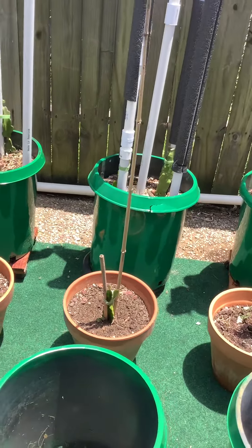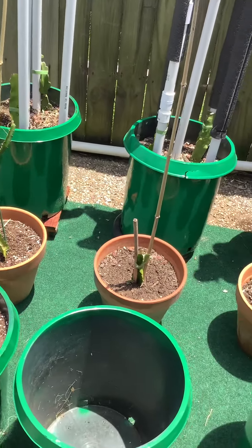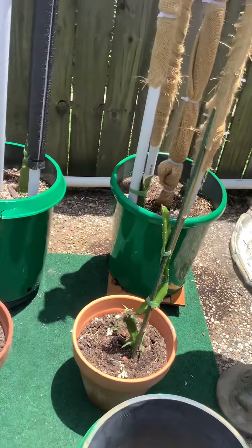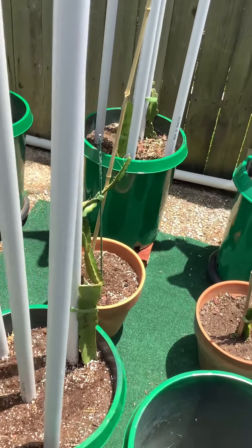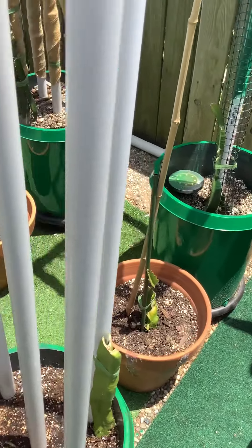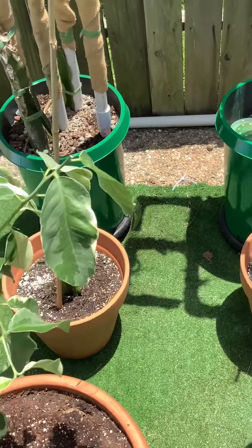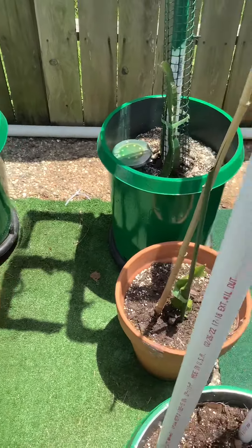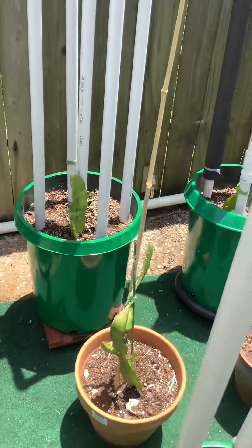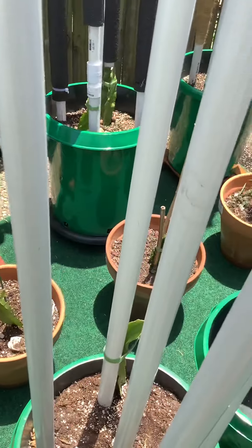Good afternoon. Happy Sunday. This is Returning to Life Wayne coming to you from his suburban backyard food forest. As you can see, it is extremely hot today. Another hot day here in zone 8 and 9, A and B. And here is my dragon fruit section in my food forest.